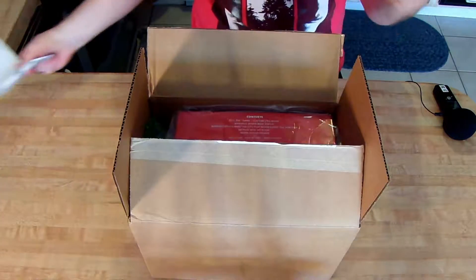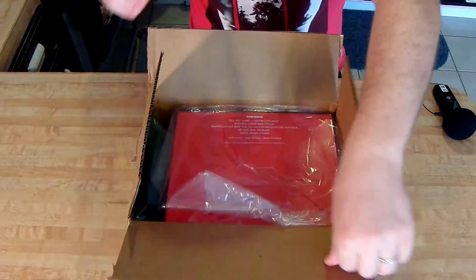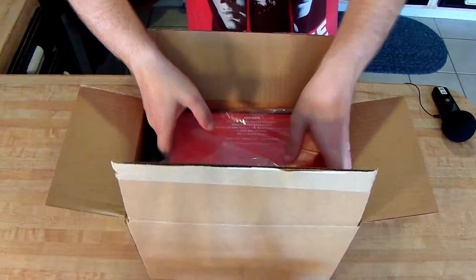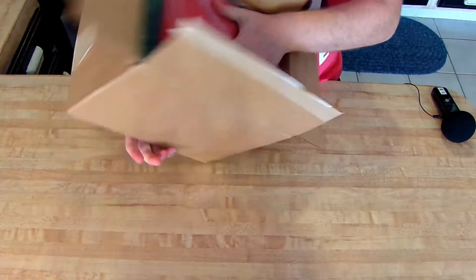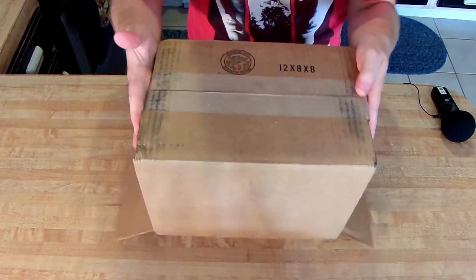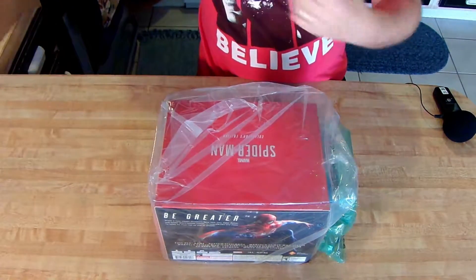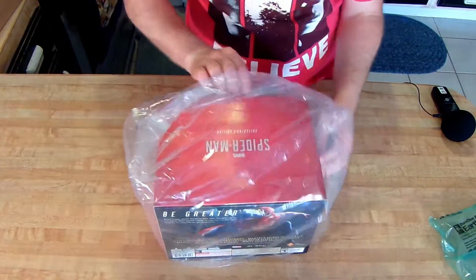Obviously just my receipt, so we'll toss that. They packaged this a bit weird — they put the address label on the top, or essentially the bottom, so they flipped it around. As you can tell, I obviously didn't open this prior, because if I had I would have made it a little bit easier to get this out.